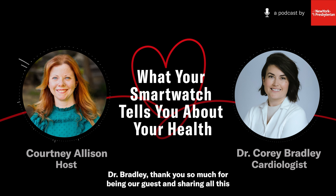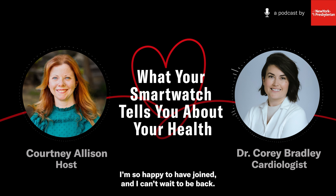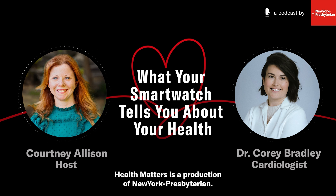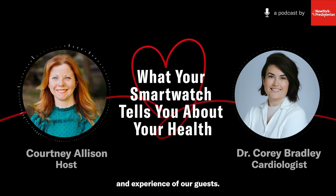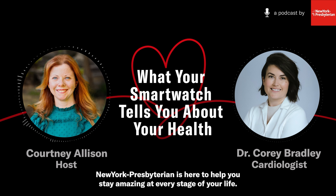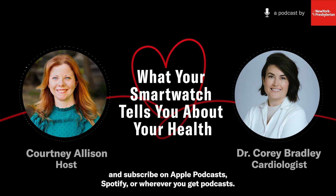Dr. Bradley, thank you so much for being our guest and sharing all this amazing information about heart data. Our many thanks to Dr. Corey Bradley. I'm Courtney Allison. Health Matters is a production of New York Presbyterian. The views shared on this podcast solely reflect the expertise and experience of our guests. New York Presbyterian is here to help you stay amazing at every stage of your life. Be sure to follow and subscribe on Apple Podcasts, Spotify, or wherever you get podcasts.